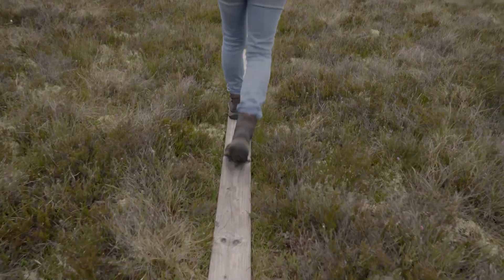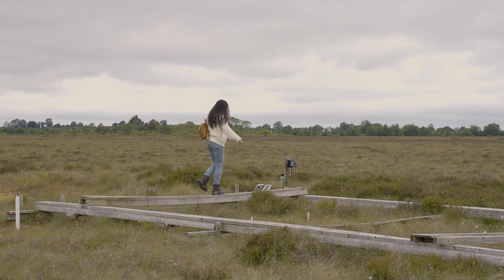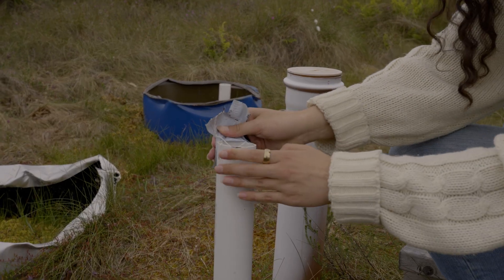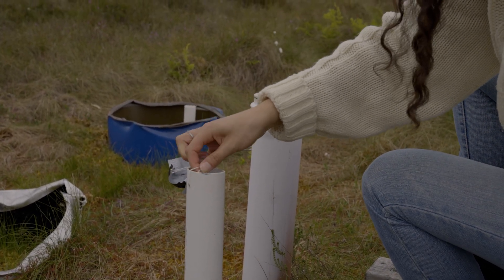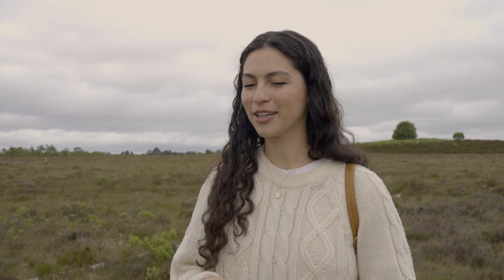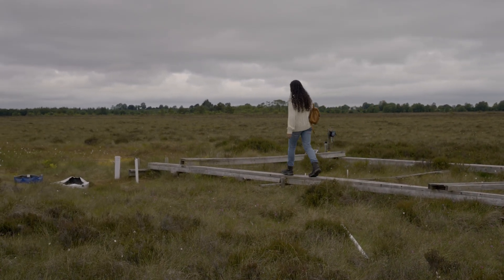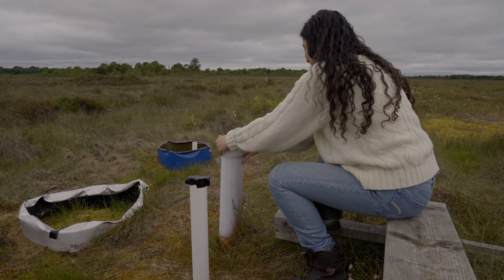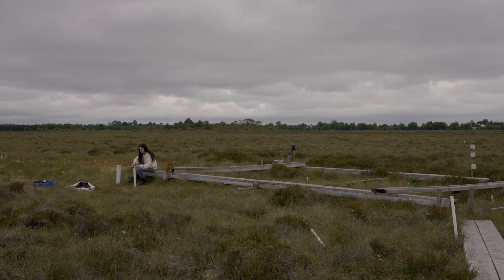I study eco-hydrology, which means the coupled interaction between water movements underneath the soil we're standing on and the plant growth and chemical cycling intrinsically linked with that hydrology. The end goal is to control features like the water table to encourage sphagnum growth, and restore previously destroyed, cut, or drained bogs to become sphagnum-dominated and building peat again.